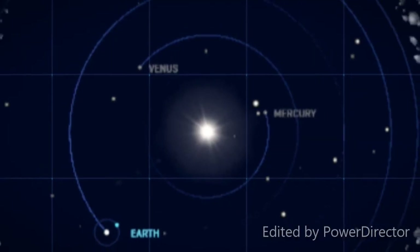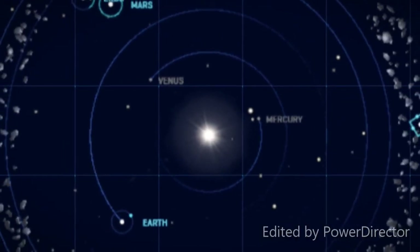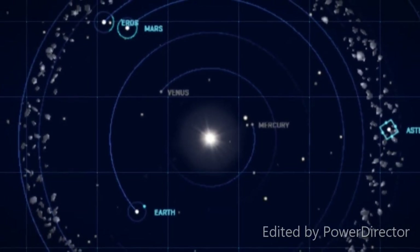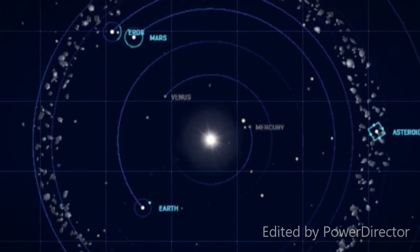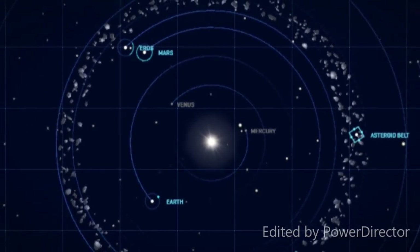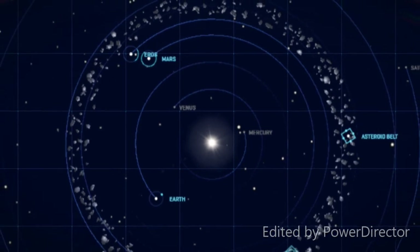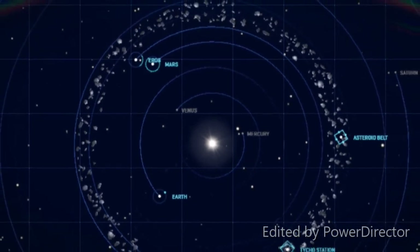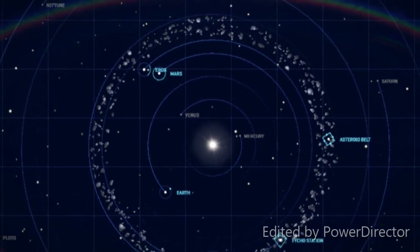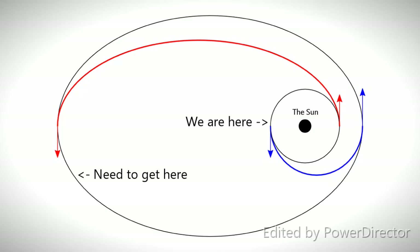Well, everything in our solar system goes around the Sun in an orbit. Some orbits are smaller and closer, like those of Mercury and Venus, while other orbits can be longer and wider, like Jupiter, Saturn, and Neptune. Any spacer worth his or her weight in rocket fuel knows that the key to spaceflight is learning to safely transfer between orbits using the least amount of fuel.